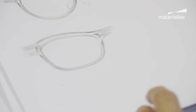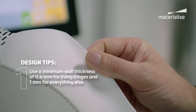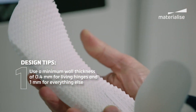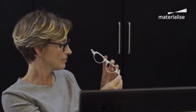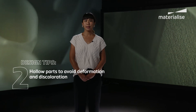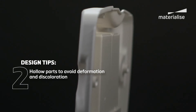When you start designing for SLS, there are a few key points to keep in mind. One: a minimum wall thickness of one millimeter is recommended for polyamide and polypropylene; living hinges are possible at 0.4 millimeters. Surfaces can become firmer or more flexible depending on your wall thickness. Two: where possible, hollow your parts to avoid deformation and discoloration, particularly for large flat surfaces.